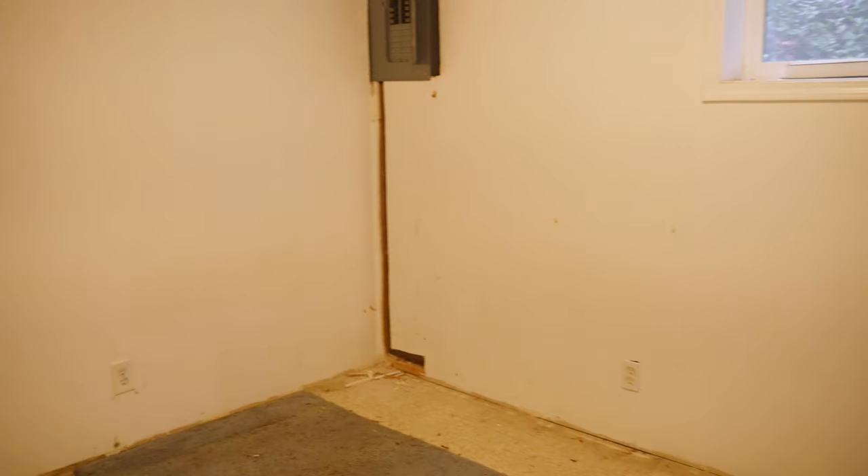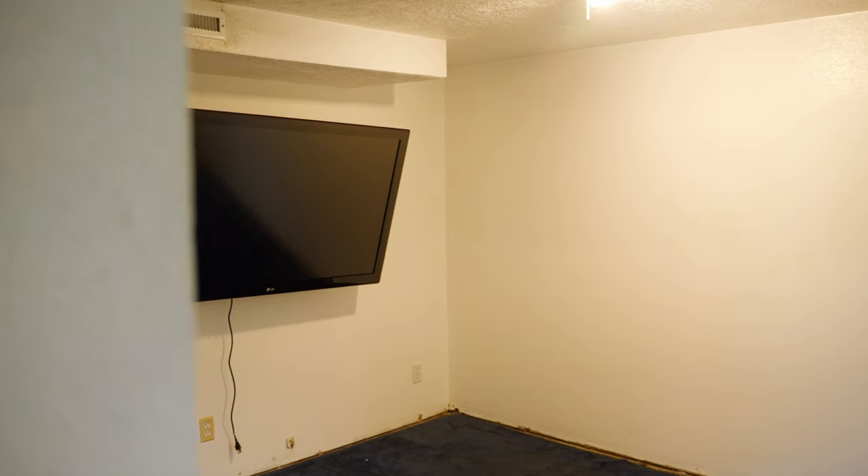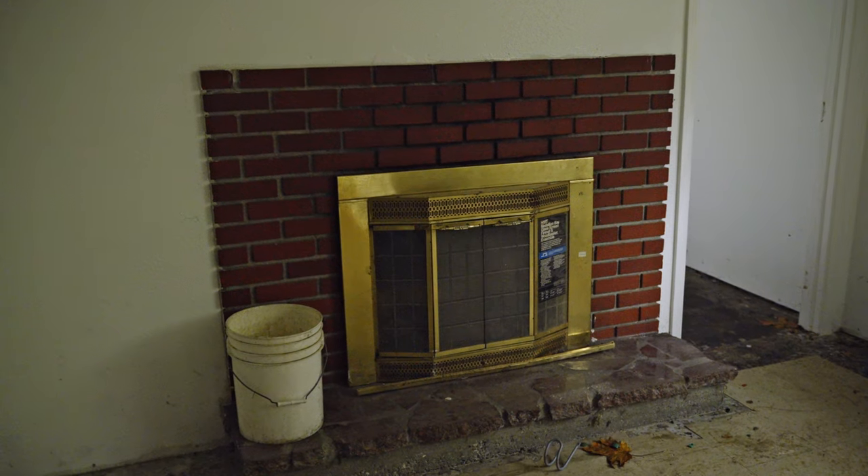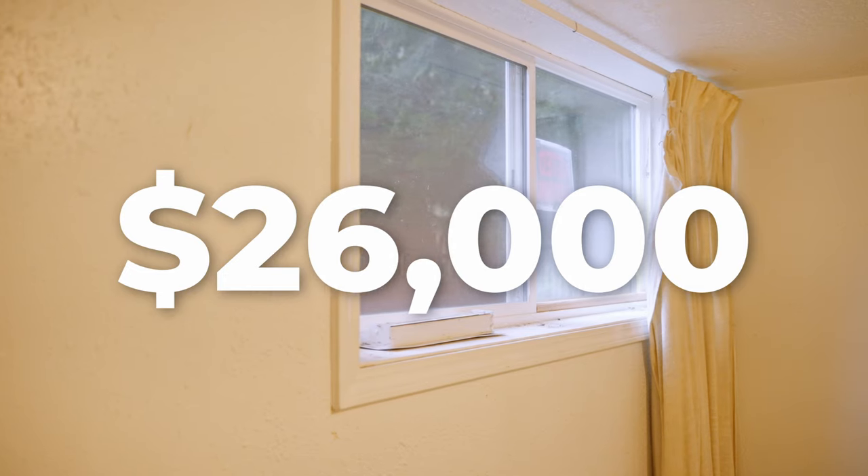Since the basement has its own door to the patio leading to the backyard, we'll complete the bedrooms and family room with LVP flooring, paint the walls with a white cotton or captivating cream color, and leave the plumbing and electrical hookups ready for the next owner. We were quoted at $26,000 to finish the basement.